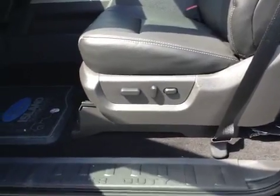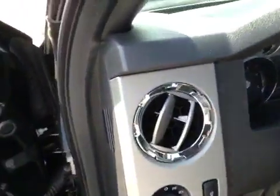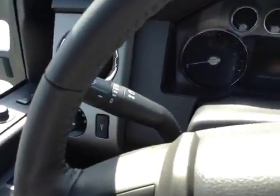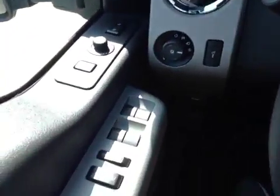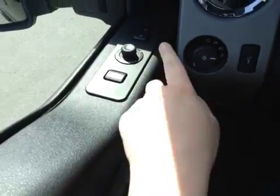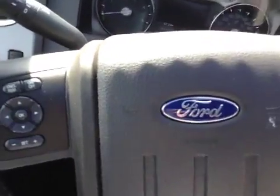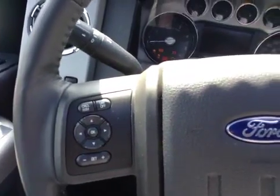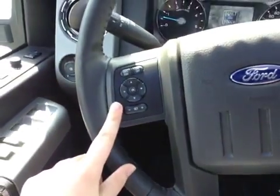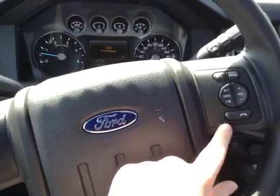Power seats with lumbar support. Your light controls are right there. That shift is going to be your turn signals, your headlights, as well as your windshield wipers. In the door you have power windows, locks, and mirrors. Your seat memory is up here. On the steering wheel itself, here is for the display as well as your cruise control. The other side is your hands-free and media as well as your sync voice activate.